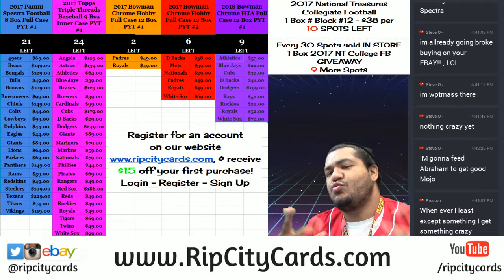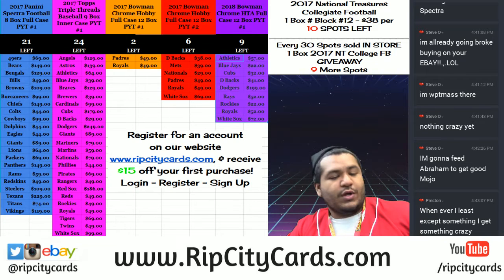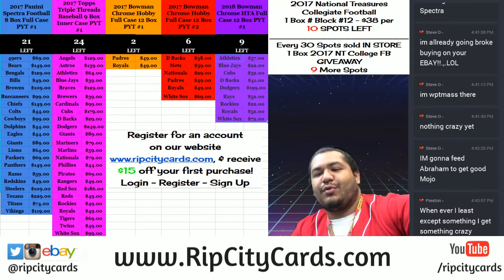Alright, yo, what up everybody? It's that time. We're going to be doing 2017 National Treasures Collegiate Football One Box Number Block Break.